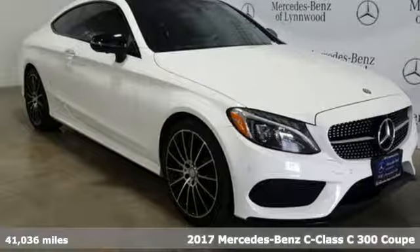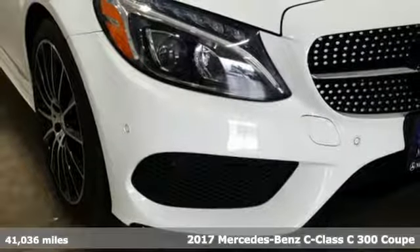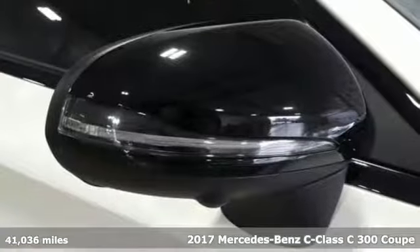Here's a certified 2017 Mercedes-Benz C-Class — high style, high performance Mercedes-Benz.